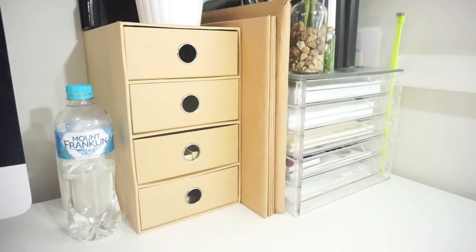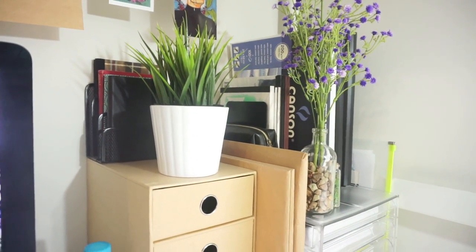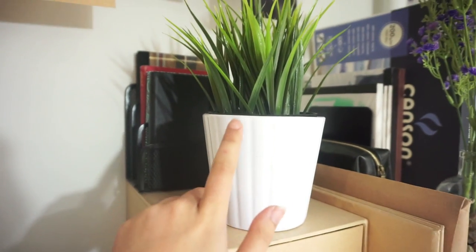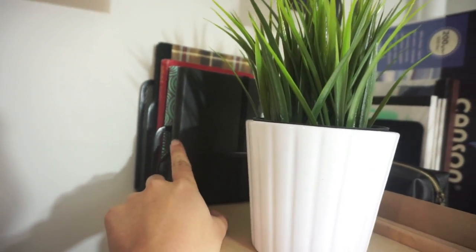Over here I keep more art supplies in a different category. This drawer unit is from Officeworks, and on top I have a fake IKEA plant. I have small journals and notebooks here, and this is where I keep my art journaling supplies.